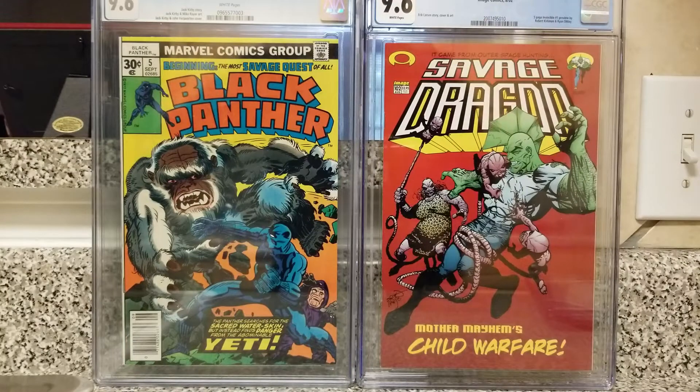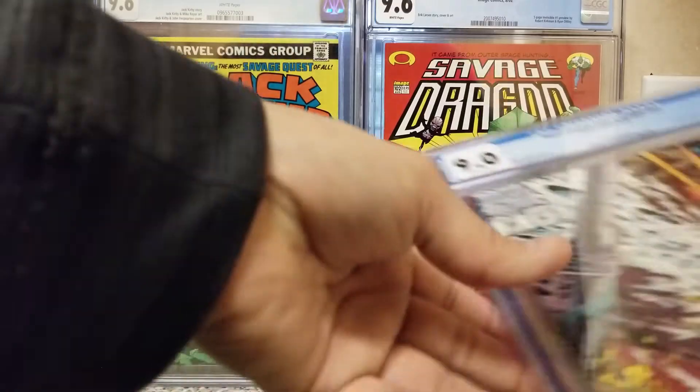Hey, comic book community! It's Comic Country 1014 coming at you with another video. This is not going to be a haul video — it's going to be a purchase I found on eBay for a great price, a book I'm happy to have back in my collection, and a couple other books I found. There's a little story behind it that I'll get to when I get to the books.